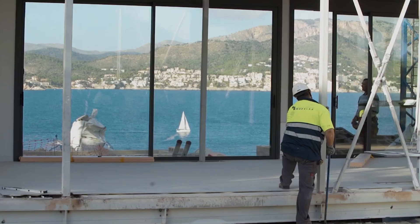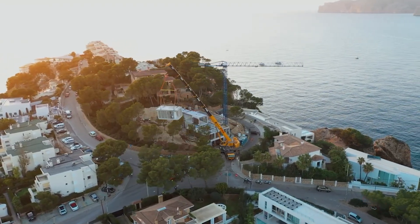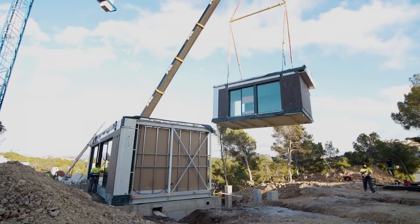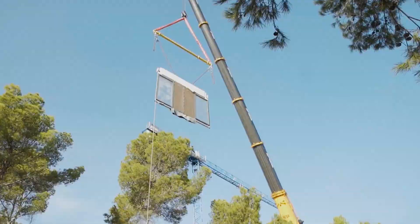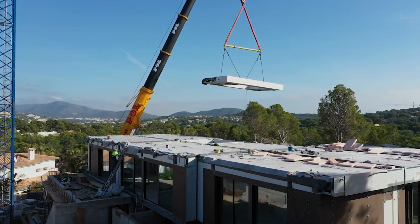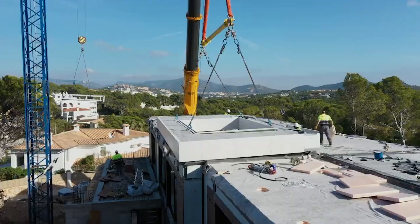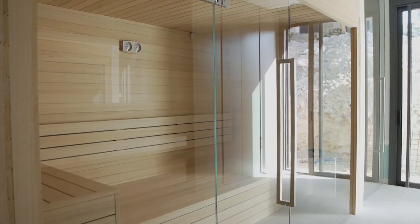Imagine homes that emerge from the ground with precision and speed, each module carefully designed and assembled to form a cohesive and stylish structure. Modular construction transforms the construction process into a streamlined assembly of prefabricated units, eliminating the need for traditional framing and wet pours, significantly reducing on-site construction time and minimizing disruptions to the surrounding environment.